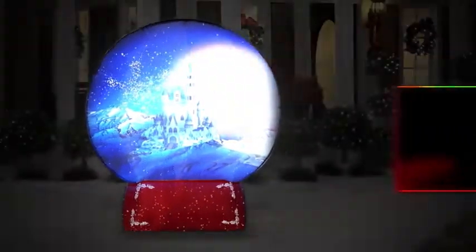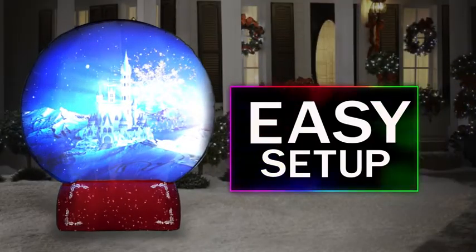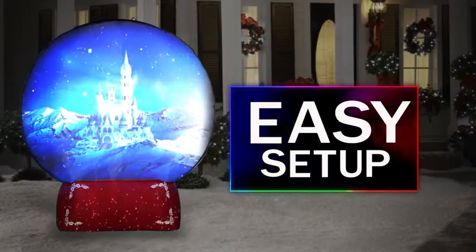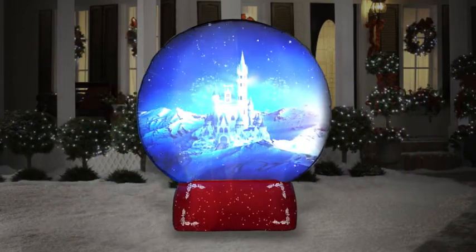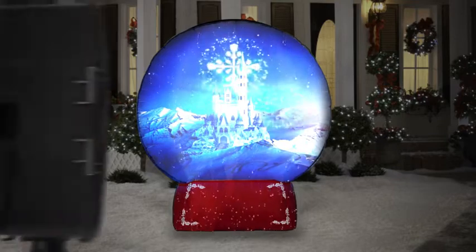Like any Airblown, Living Projection self-inflates in seconds. In under 10 minutes, you'll have your professionally mapped show up and running. Content plays in a continuous loop with customization options available.